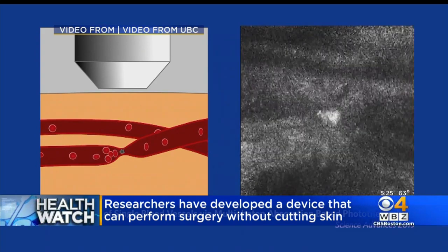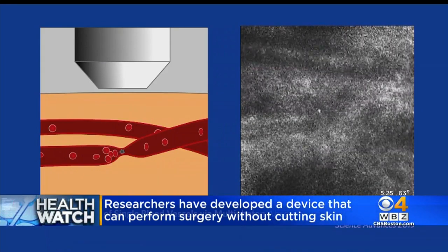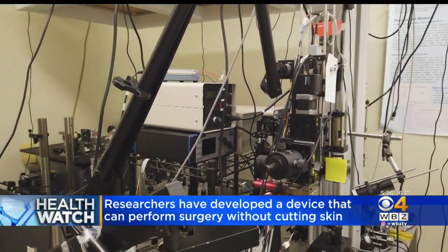Once they find an abnormality, surgeons can intensify the heat on the laser beam to actually treat the area without cutting through the skin and without destroying surrounding tissue. They hope one day this could be used to treat areas needing precise treatment — things like nerves and vessels in the brain and other organs.